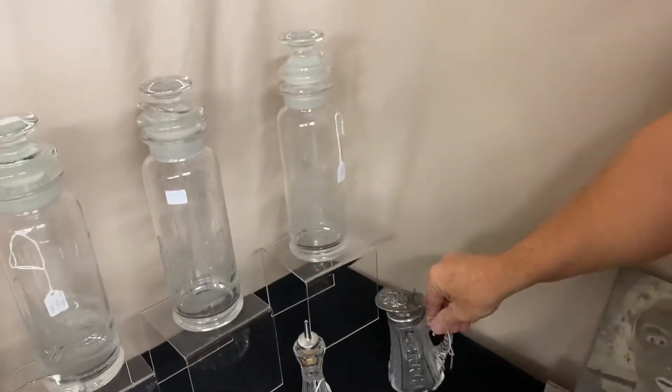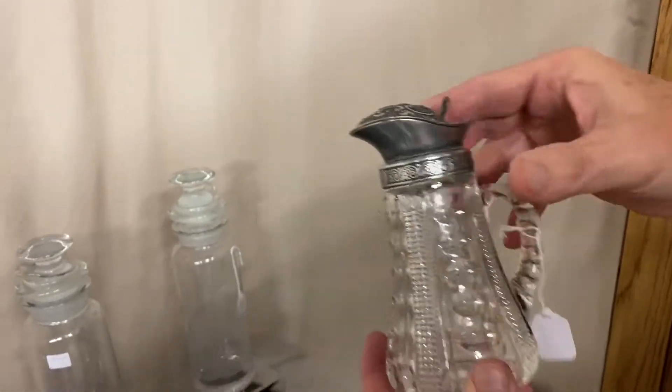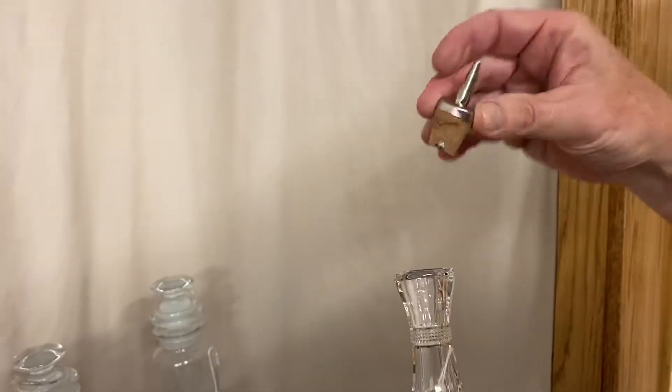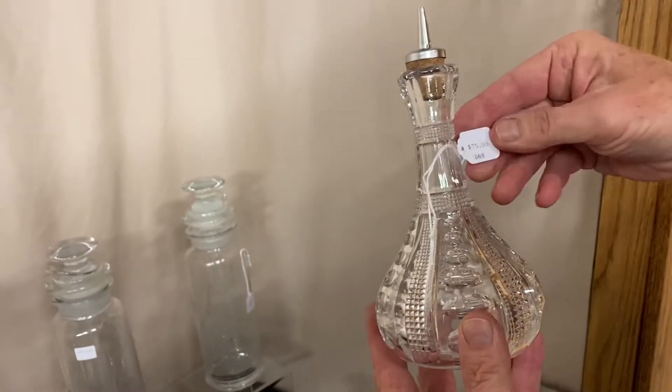I have two pieces of Punty Oval and Diamond Point. We have the syrup pitcher, perfectly clean on the inside, at $65. Then we have a bitters bottle — it has a tube in it. There's part of the cork missing off the tube; it may even be a replacement tube. It fits in there very nicely and it's $75.